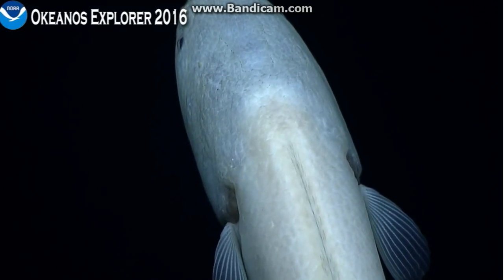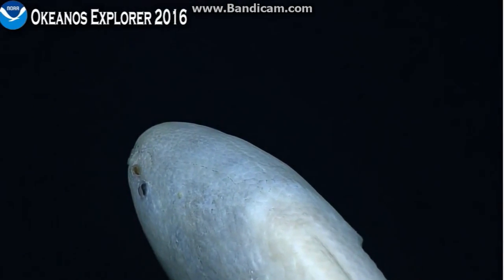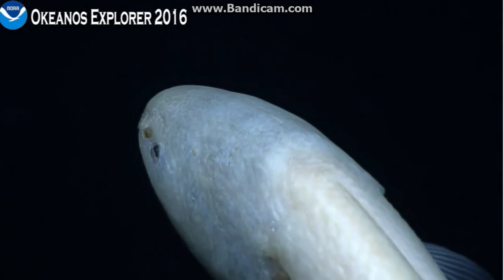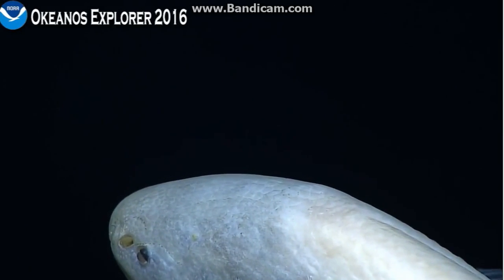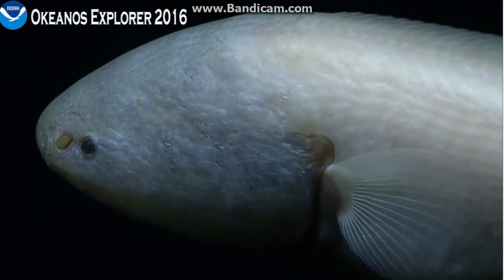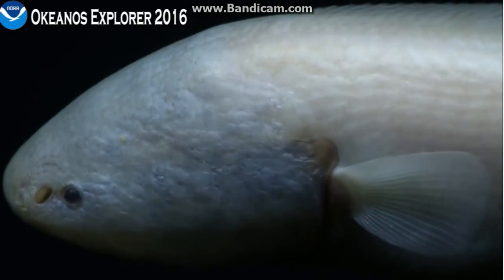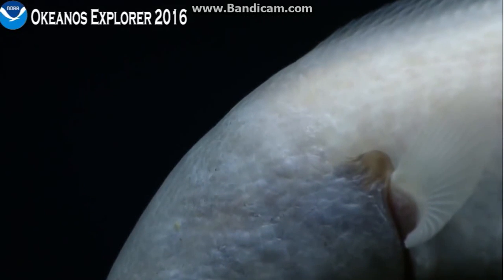Chris thinks this might be a bazocetus — perhaps, not sure. Sako Matsumoto is saying this view is fantastic, both biologically and geologically. A little bit shallower now than 4,400 meters. We are at 4,394 meters. Look at that — beautiful. But mostly stable.